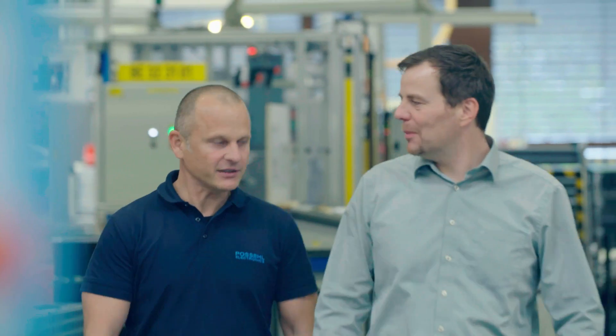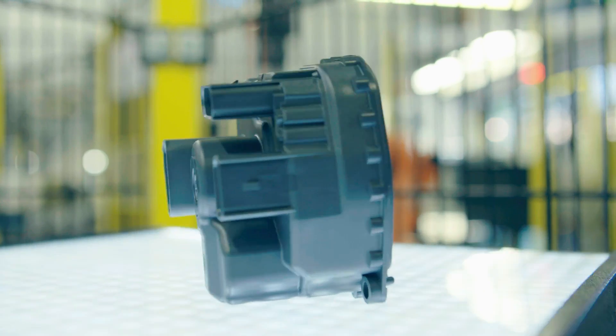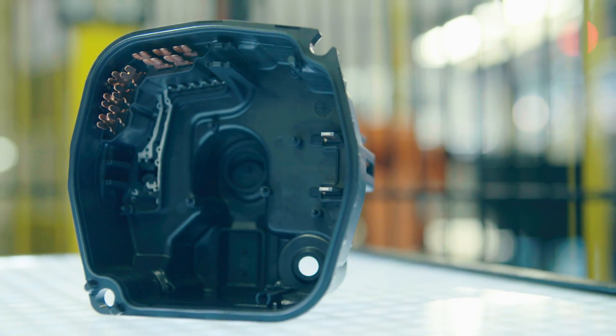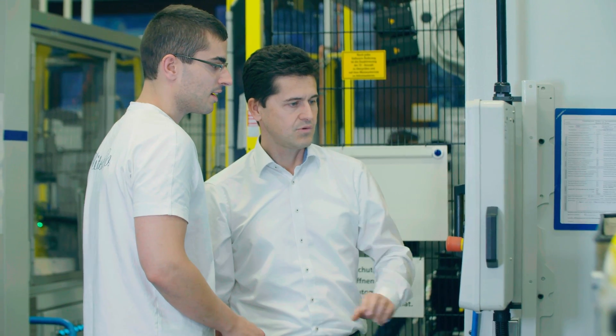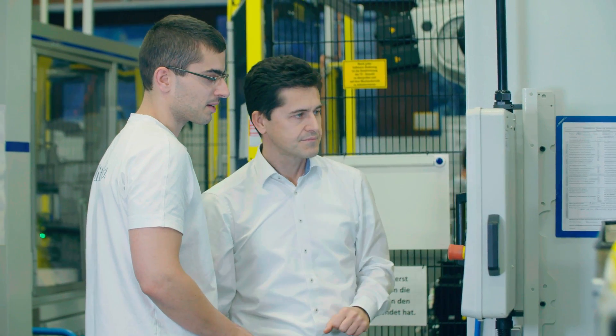For example, here we're making an electric control box for automotive steering systems in this production line. Automation technology plays a crucial role in this process, because our customers have come to expect it. We are also only able to realize our customers' projects by having extremely good competitive concepts, and our growth as a company depends on this.